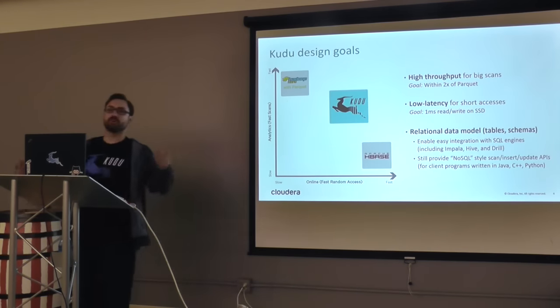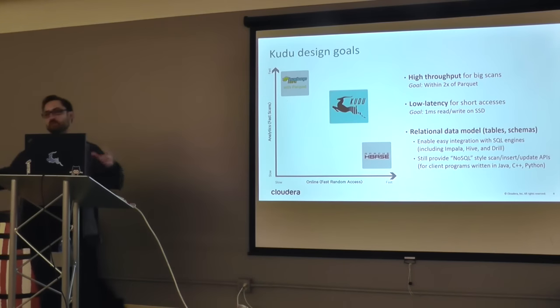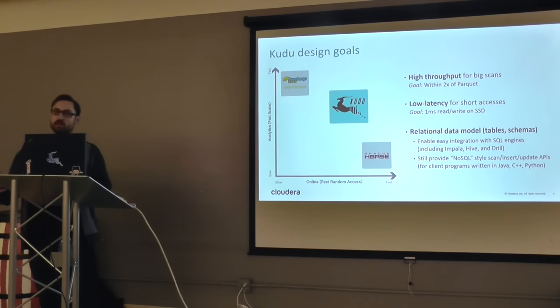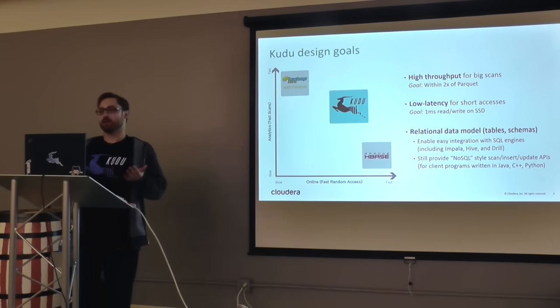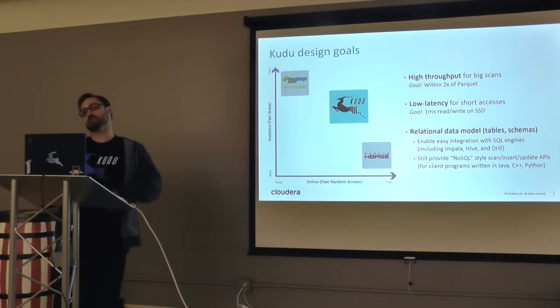Kudu is designed to fit in this gap — where you want high throughput for big scans. Our goal is to be within 2x the speed of Parquet, while also providing low latency for random access. We chose to make it a relational data model, which simplifies and enables a lot of things. We wanted to easily integrate with SQL engines like Impala, Drill, and Hive, while also providing NoSQL APIs for individual inserts, updates, and deletes in the language of your choice.